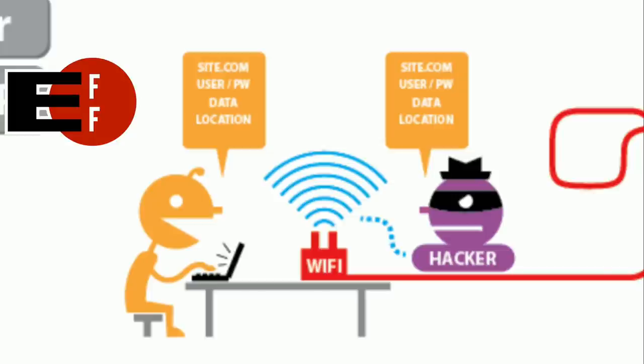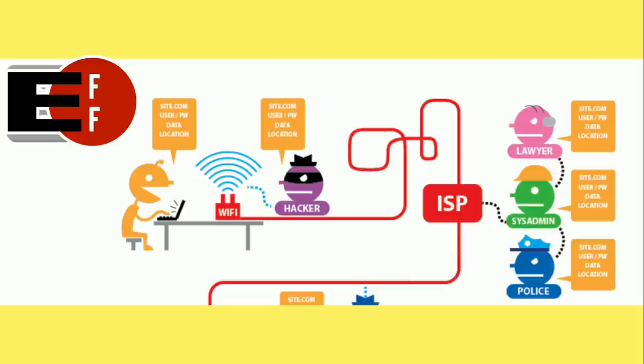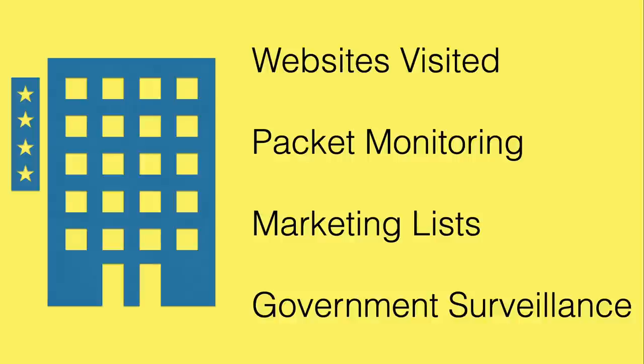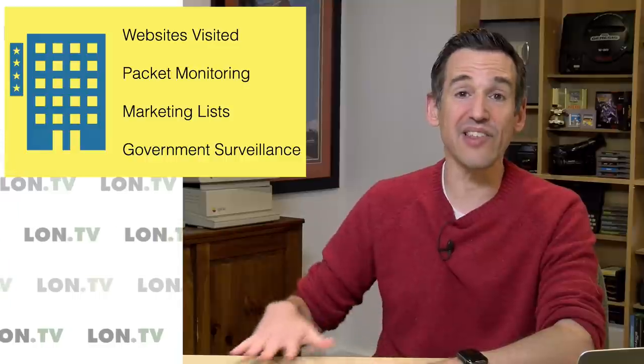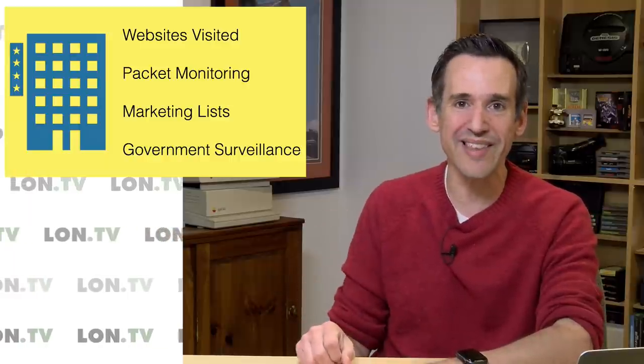Unencrypted websites are still vulnerable to that kind of snooping. And of course, the person spying on you in the coffee shop can see every website that you're going to, encrypted or not. A VPN can really help you there because you're creating that encrypted tunnel somewhere else and they can't see anything you're doing. Your ISP can also do some nefarious things and share your data with lawyers, marketers, system administrators, and the government. Some of the things ISPs can collect are the websites that you visit — they often log that data, so if the government comes asking for your browsing habits, they can pull those right out of the ISP.